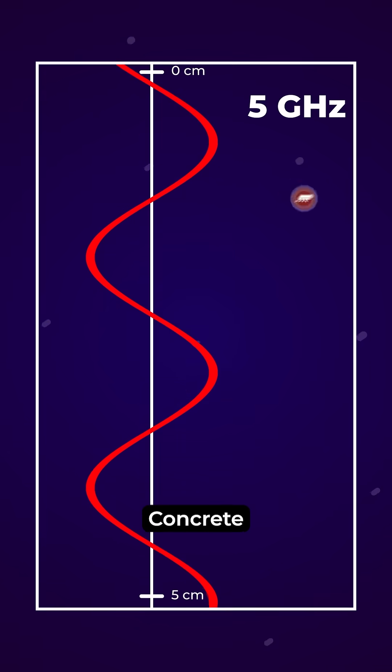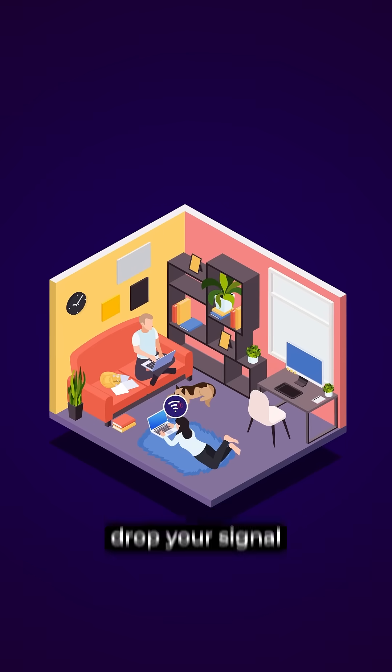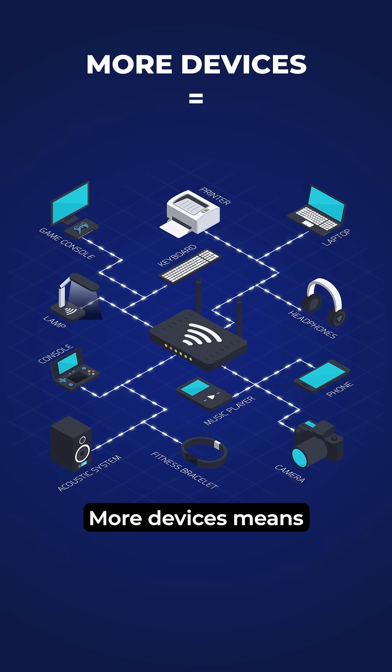Short waves die fast. Concrete, metal, even your own body can weaken them. That's why stepping behind a wall can drop your signal by up to 90%.